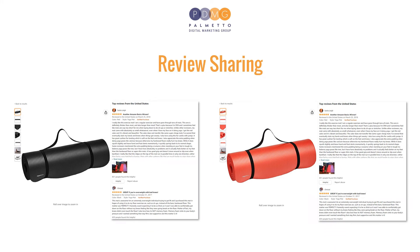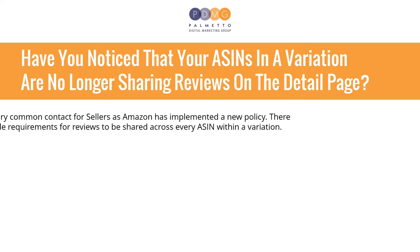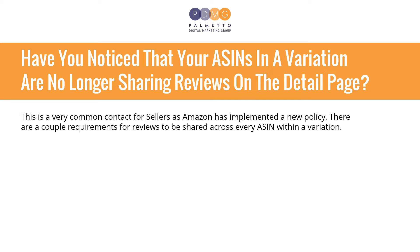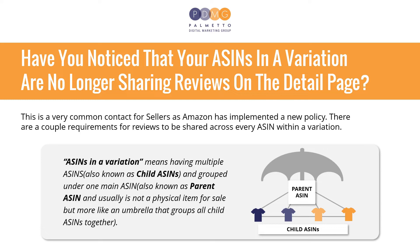Now let's talk more about it. Have you noticed that your ASINs in a variation are no longer sharing reviews on the detail page? This is a very common contact for sellers as Amazon has implemented a new policy. ASINs in a variation means having multiple ASINs, also known as child ASINs, grouped under one main ASIN, also known as parent ASIN, and usually is not a physical item for sale, but more like an umbrella that groups all child ASINs together.